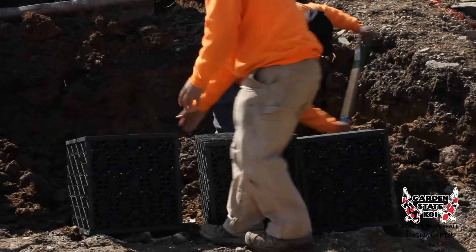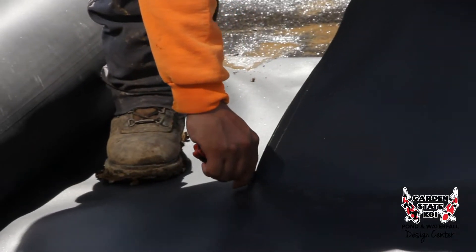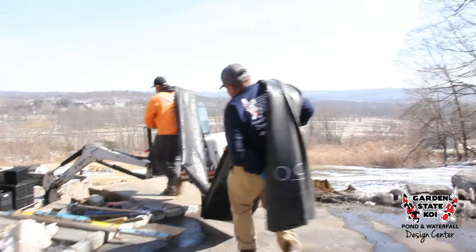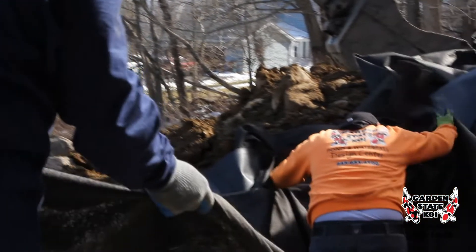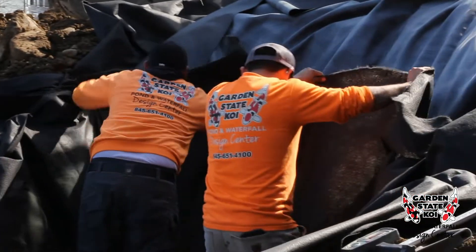We use a liner that's a 45 mil Firestone liner, and when we're doing the pondless basins we actually put a geotextile fabric underneath the liner as well as on top. What that does is protect the liner from rocks and roots down below, and it also gives a nice cushion between the liner and all the pressure on top as we're setting boulders down.